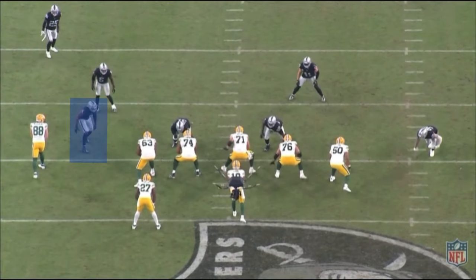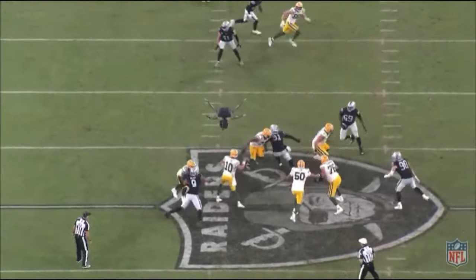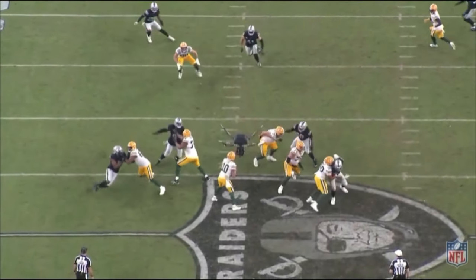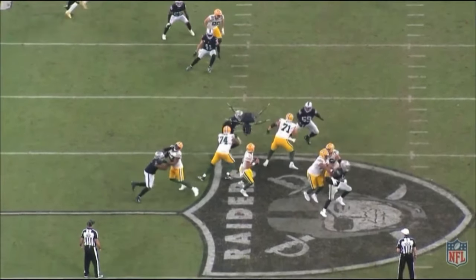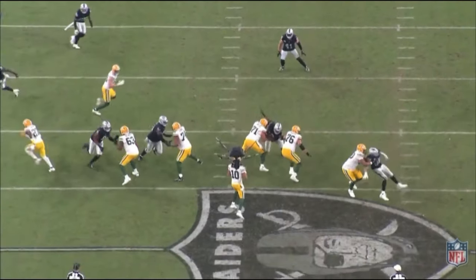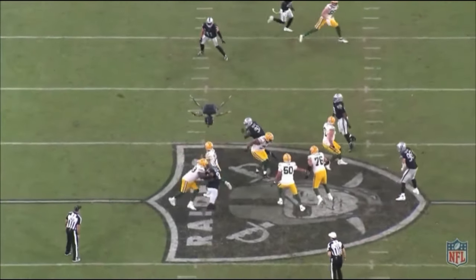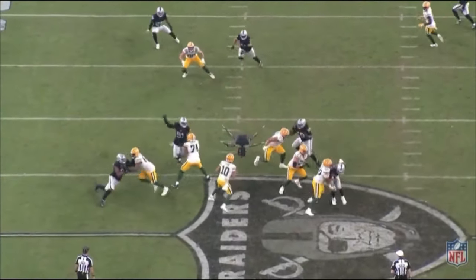Here he gets pressure on the edge again, but where I was most impressed was the hand battle. Wilson gets his hand on the right tackle's right shoulder, then disengages his right arm and now has both hands on the right tackle's shoulder plates — total control over his man on this rep. He's even able to start pulling away at the end. Jordan Love gets it off quickly but Wilson definitely helped cause the incomplete pass. I like what I'm starting to see from his hand battle in the trenches.